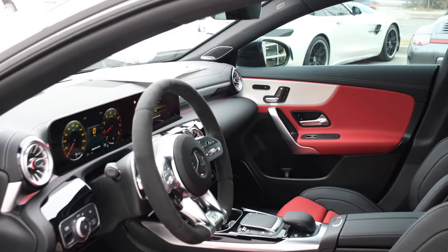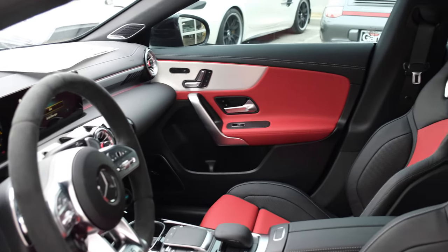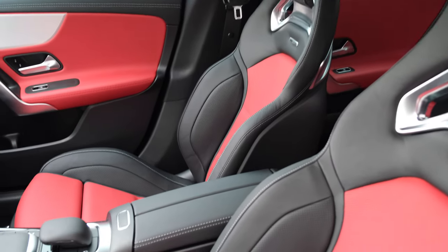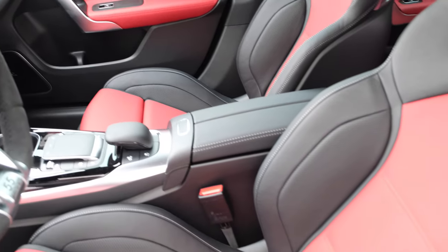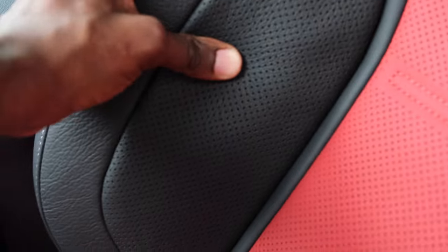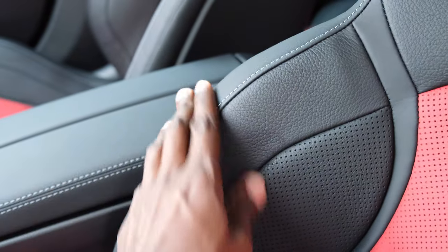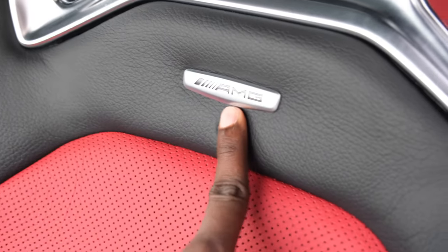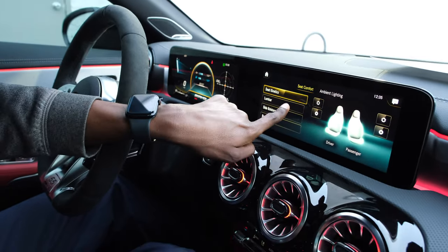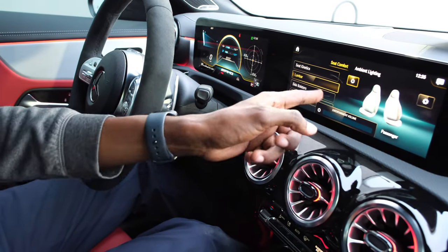The passenger also has power memory seats with three positions, as well as heated seats. The sport seat advanced has multi-contour options with side bolsters on the seat, which means as you drive, the seat adjusts depending on the road or driving conditions. There's soft material on the seats with an AMG badging at the center. I love these seats — you want to get the AMG sport seats advanced, which offer lumbar support as well as adjustable side bolsters on the performance seats.